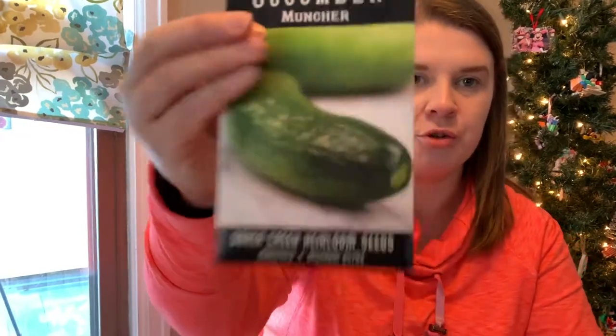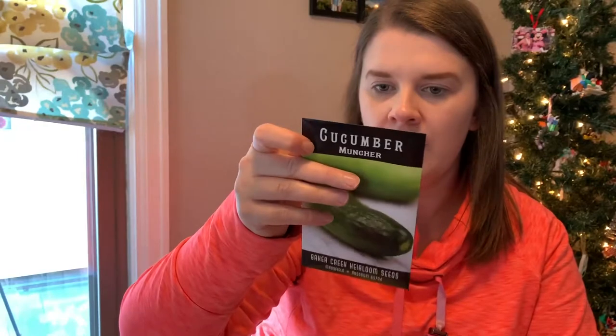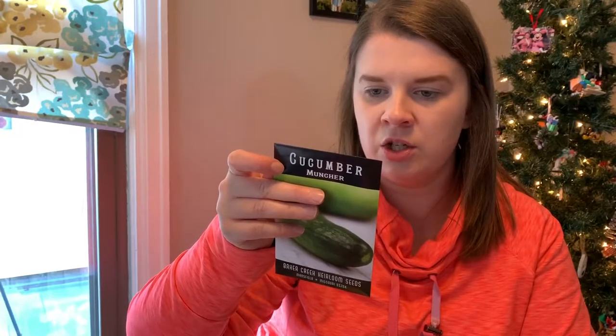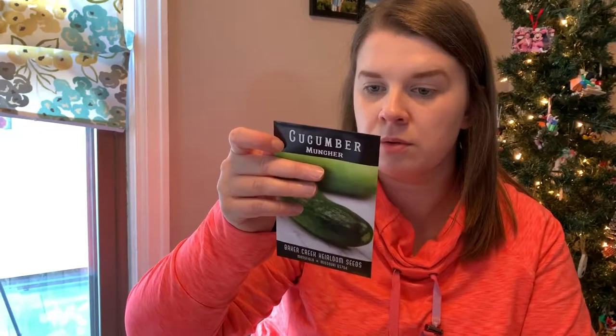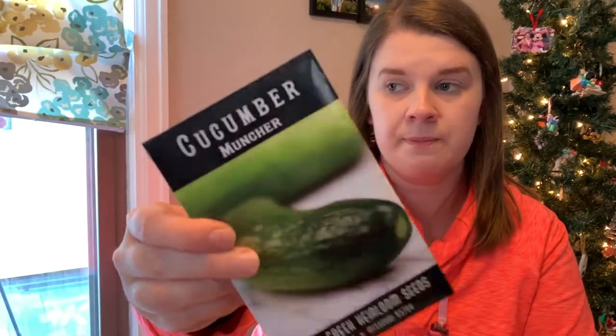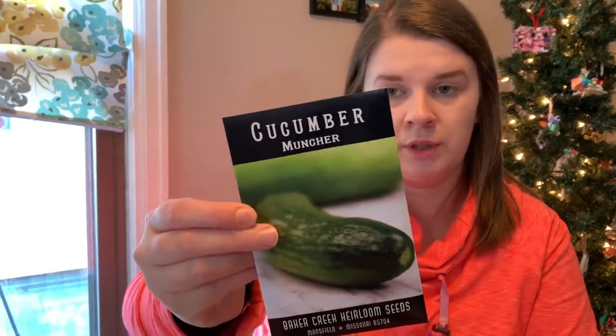I also didn't show cucumbers — I did buy some. I bought some of these little Muncher cucumbers. These are a non-bitter, dual-purpose burpless variety — harvest at six to eight inches for slicing, smaller for pickles, with robust production. I might try to pickle some whole pickles next year. They also get big enough for slices and spears. I'm thinking I'll probably just do maybe one cucumber plant next year — I don't know yet, we'll figure it out.